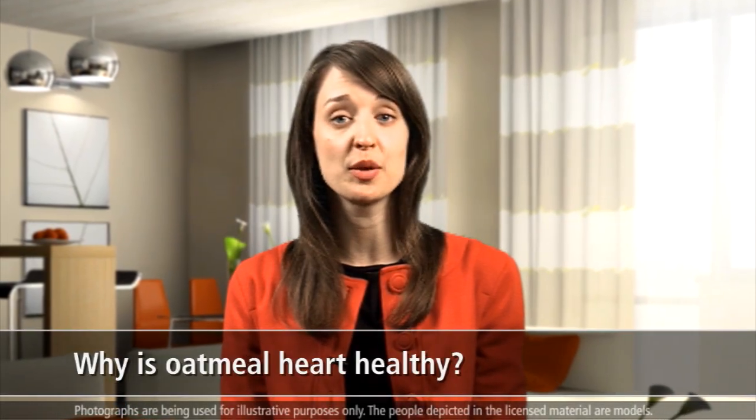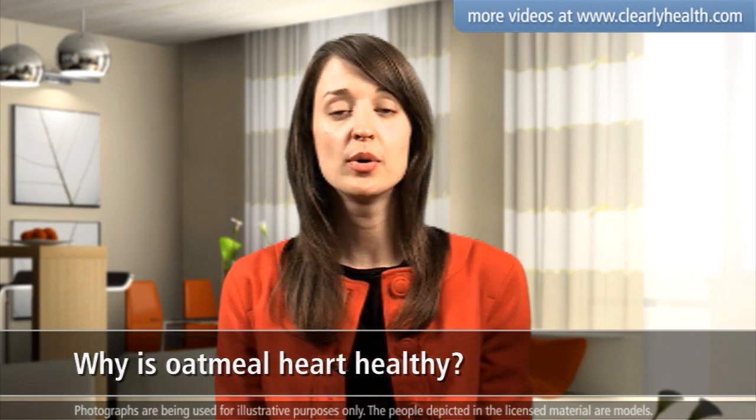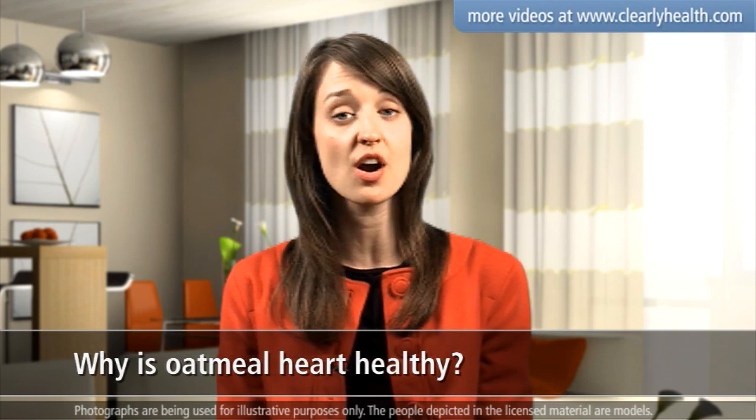It's no secret that oatmeal makes a healthy breakfast. It provides nutrients and keeps you full until lunchtime. But oatmeal can also reduce your risk of heart disease.